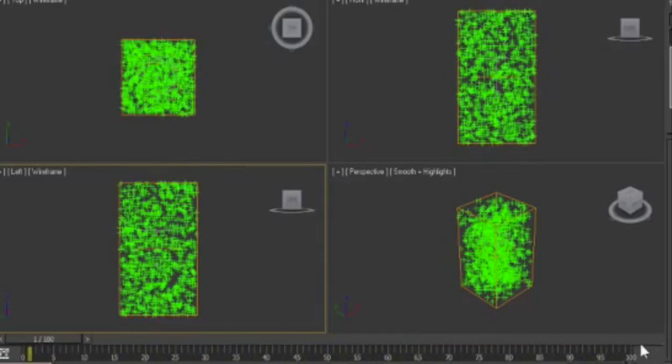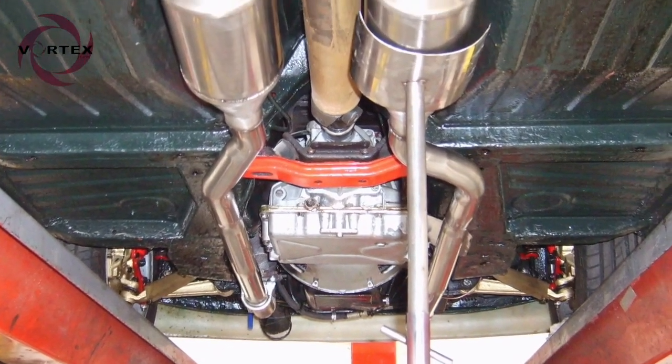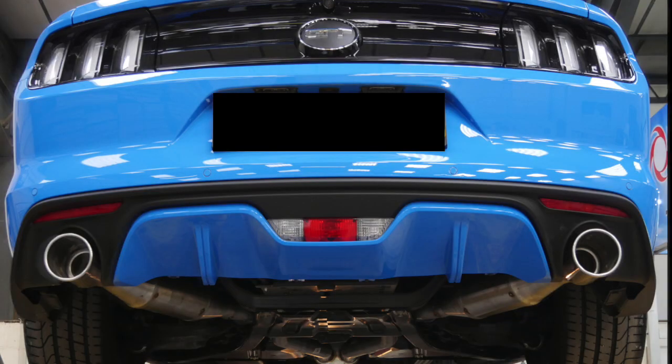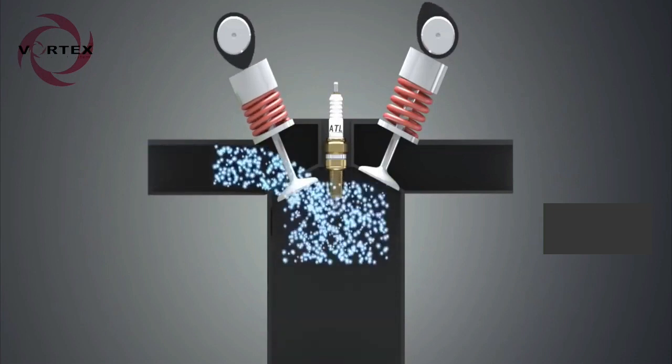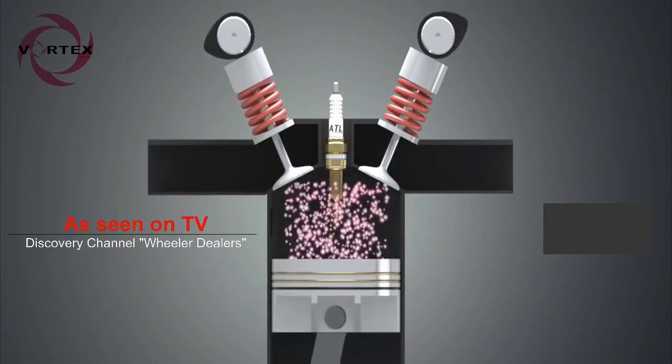Acceleration of the gas flow creates low pressure in front of the vortex, resulting in a vacuum effect. This low pressure allows the engine to evacuate exhaust gases efficiently in front of the vortex, with acceleration of gas behind.